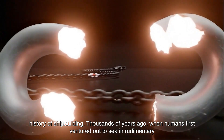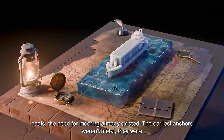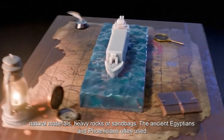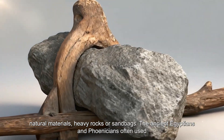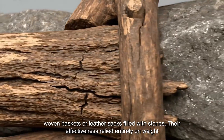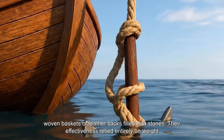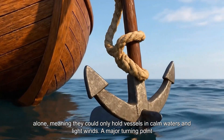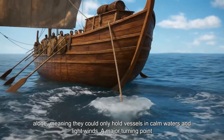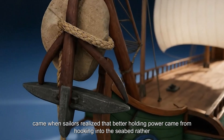Thousands of years ago, when humans first ventured out to sea in rudimentary boats, the need for mooring already existed. The earliest anchors weren't metal — they were natural materials: heavy rocks or sandbags. The ancient Egyptians and Phoenicians often used woven baskets or leather sacks filled with stones. Their effectiveness relied entirely on weight alone, meaning they could only hold vessels in calm waters and light winds. A major turning point came when sailors realized that better holding power came from hooking into the seabed rather than simply weighing down on it.